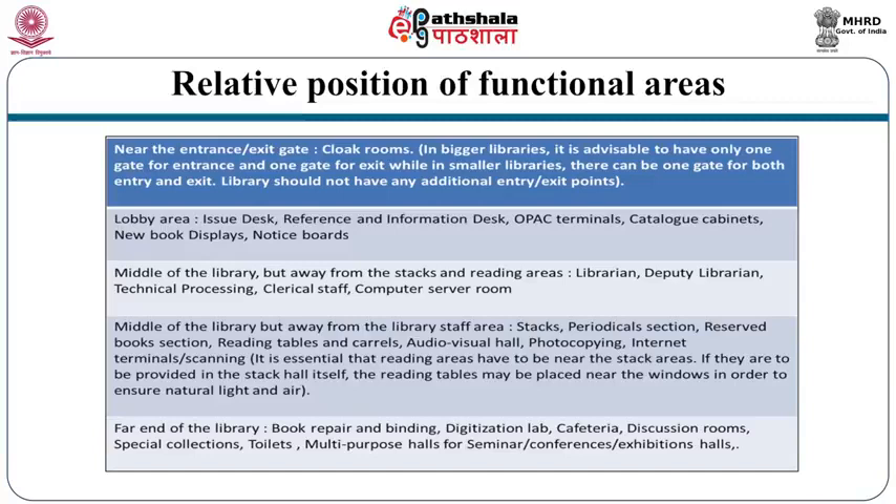At the far end of the library one can locate the book repair and binding section, digitization lab, cafeteria, discussion rooms, special collections, toilets, and multipurpose halls for seminars, conferences, and exhibitions.